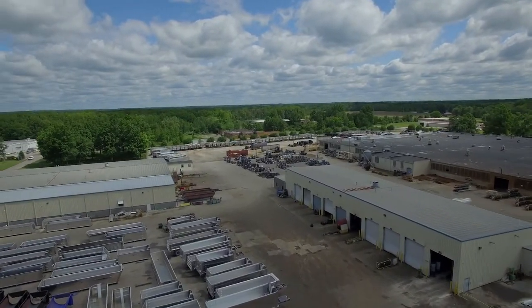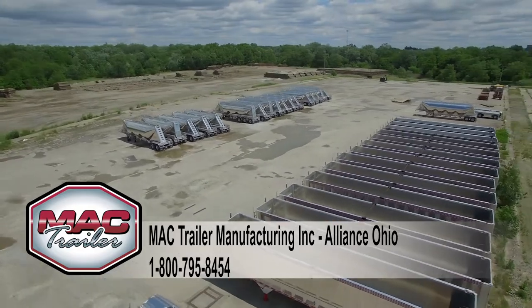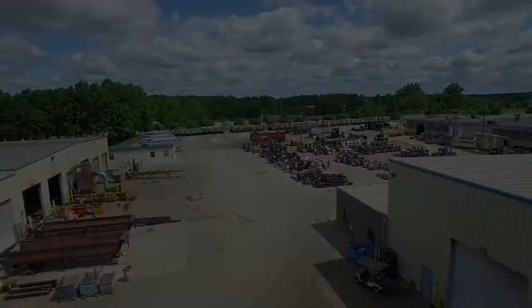When completed, every trailer goes through the Mack Certified Quality Assurance Inspection before the final stamp of approval is placed upon your trailer. Give us a call at 1-800-795-8454.